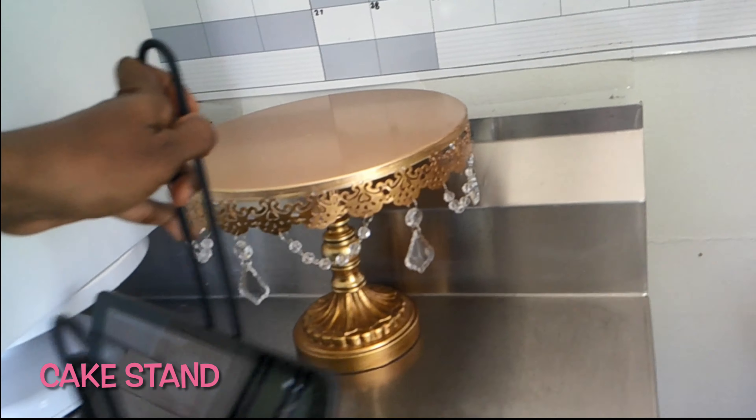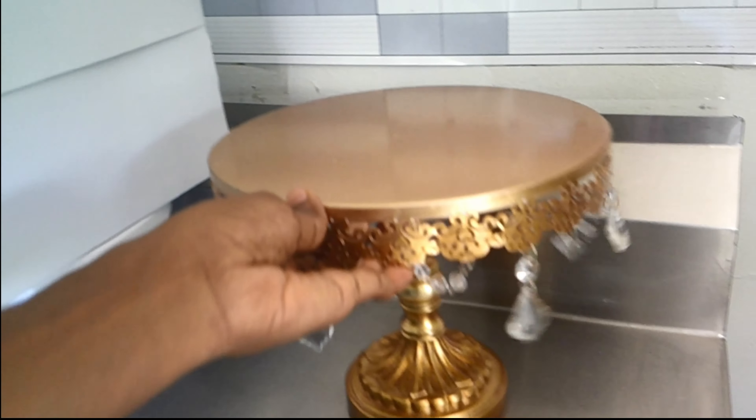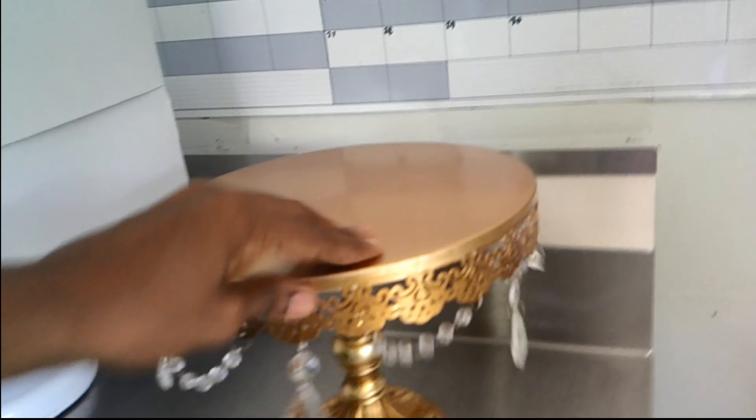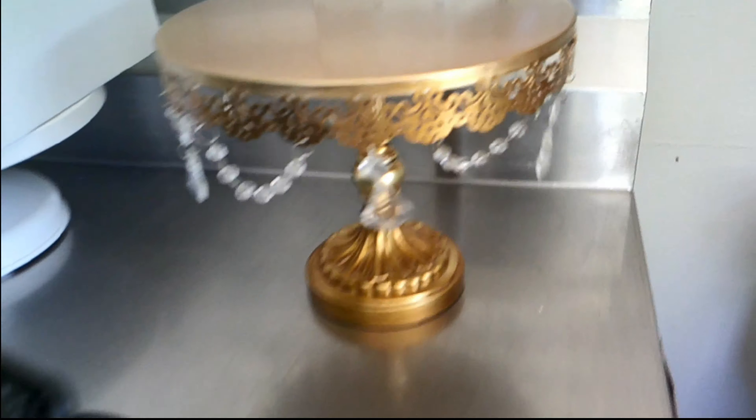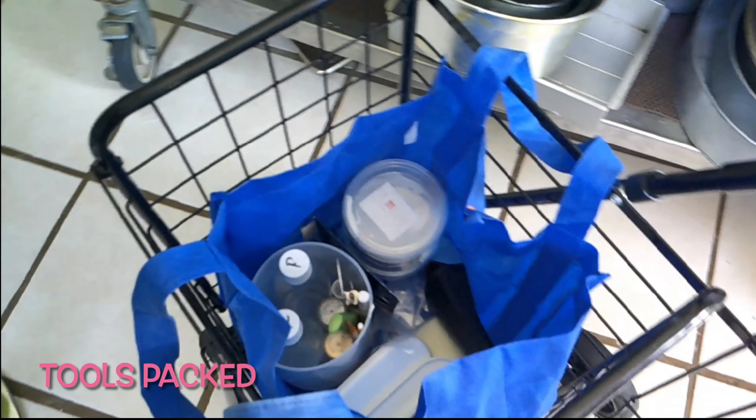I forgot to mention, I also walked with this cake stand in case they wanted to place the cake on it, but because of the layout of everything, it wasn't possible to use it — you're going to see that later in the video. All of my tools are packed. I'm going to go get ready.